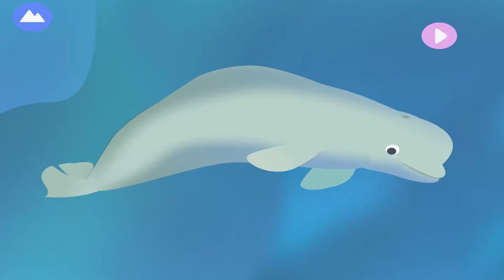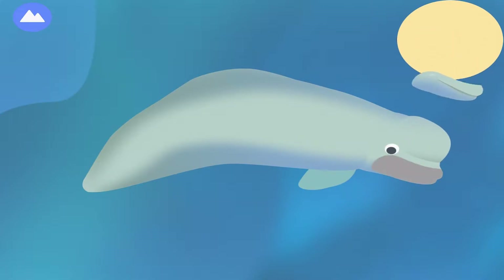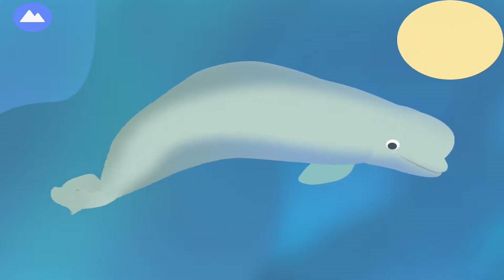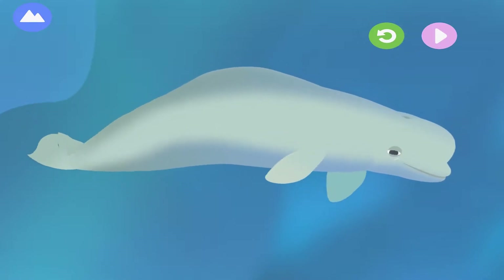This whale is very vocal. It sings, whistles, and makes clicking sounds to communicate. Let's build a whale. Dorsal Ridge. This whale uses its dorsal ridge to break through ice. Its tears are like jelly to keep its eyes moist and clean. Pectoral fin. This is a beluga whale.